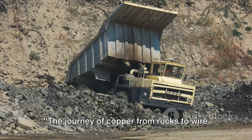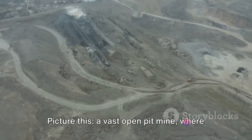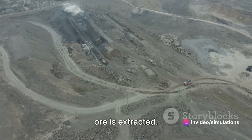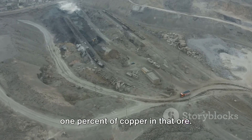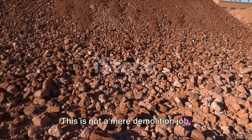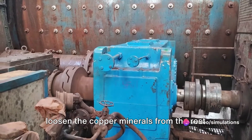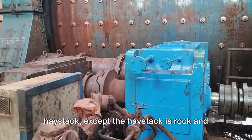The journey of copper from rocks to wire starts with processing the ore. Picture a vast open pit mine where over 90% of the world's copper ore is extracted, yet there's less than 1% of copper in that ore. The first step is to crush the ore into a fine sand — a delicate process where we aim to loosen the copper minerals from the rest of the rock. It's like trying to find a needle in a haystack.